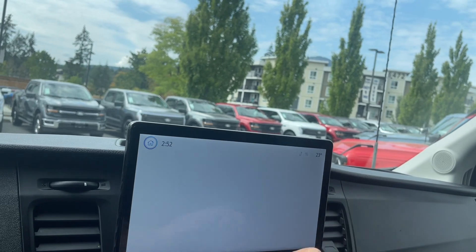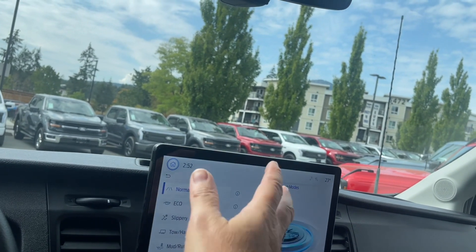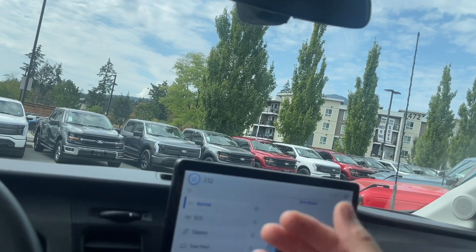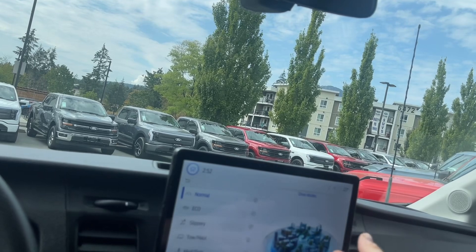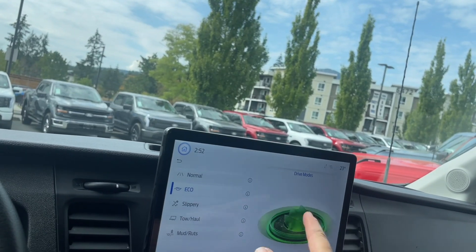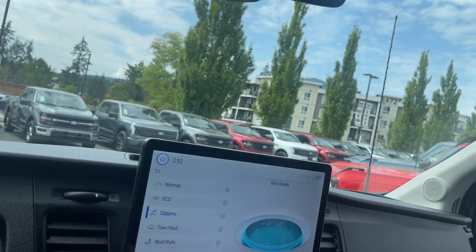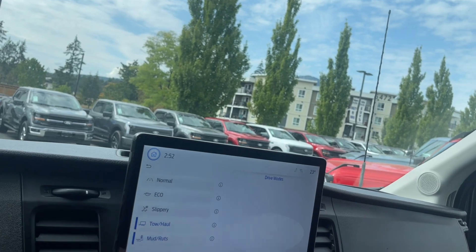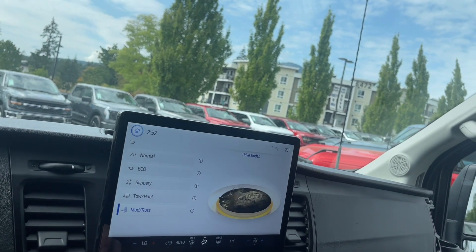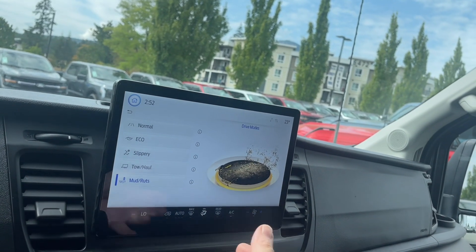We also have our features in there, your owner's manual, and your drive modes. So as road conditions and weather conditions change, you can change your drive mode for more or less traction or control. Right now we're in normal. If we touch on eco, it'll highlight and change the icon. There's slippery — so if you get into wet weather — tow haul and mud ruts as well, so if you're doing a little off-roading or you're on an uneven terrain, that would be where you want to use that.